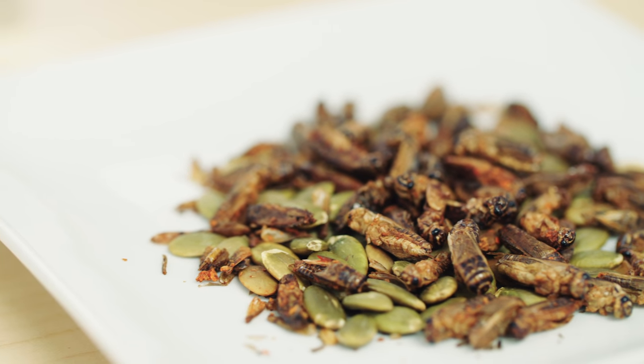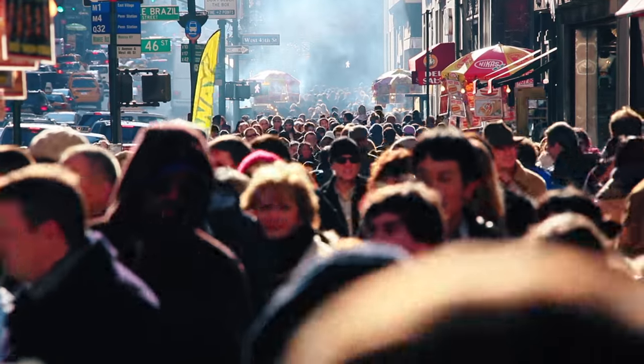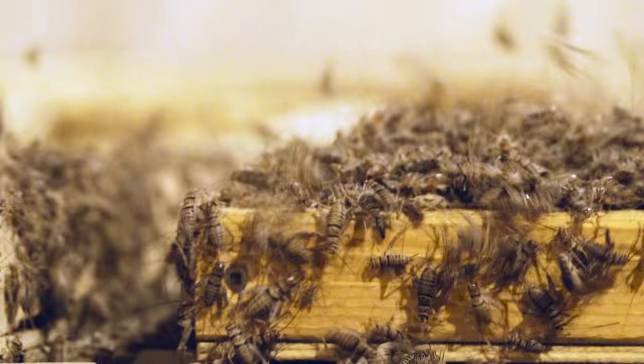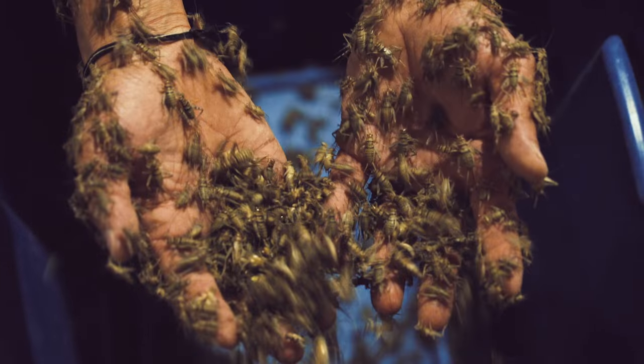You'll soon be eating crickets because you have no choice. The problem is our species continues to grow rapidly while the size of our planet stays the same. But here at Entomo Farms in Ontario, Canada, they're working on a six-legged solution. The whole concept behind insect farming is the planet can only produce so much grain, and we need to turn that grain into protein. Crickets are 10 times more efficient than cattle on grain usage and over 100 times more efficient than cattle for water usage.